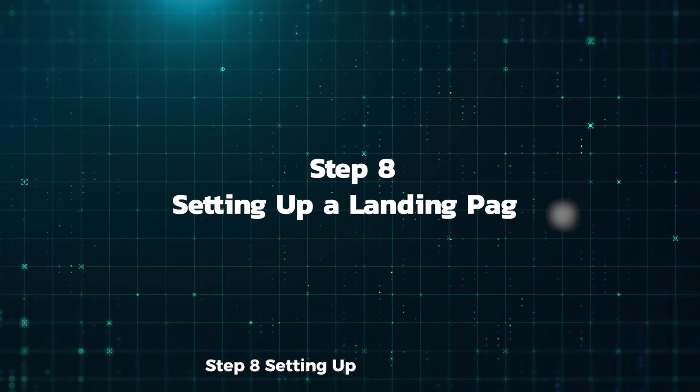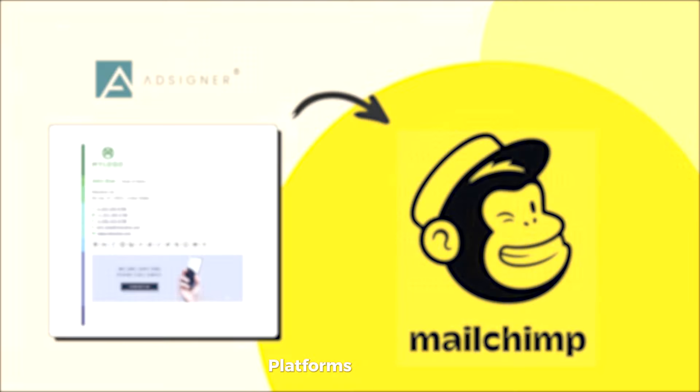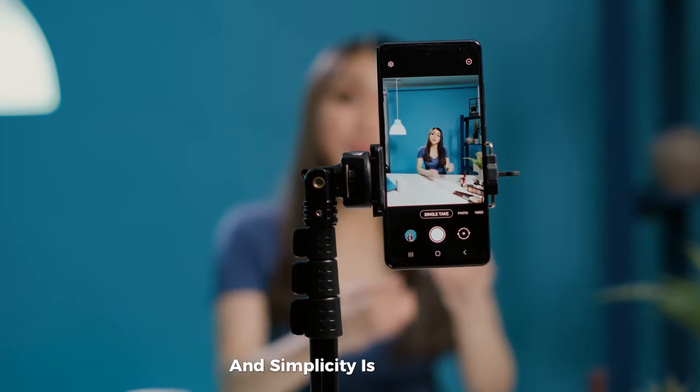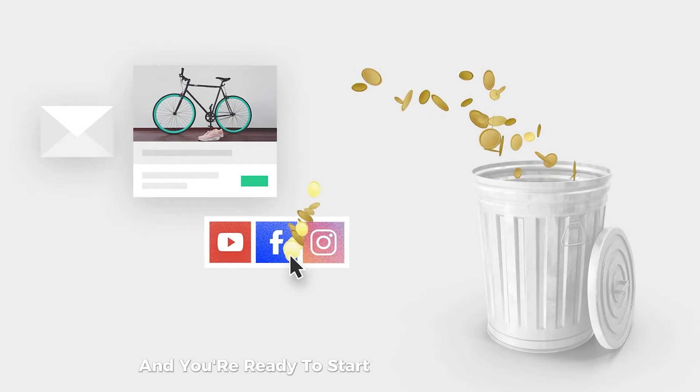Step 8: Setting up a landing page. Create a simple landing page for subscribers. Platforms like MailChimp allow you to easily create one, and simplicity is often best. Link this landing page to your email system, and you're ready to start sending newsletters.